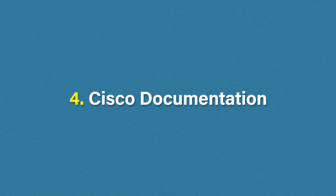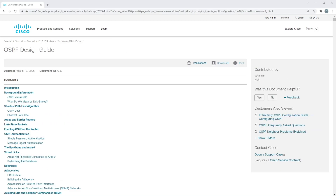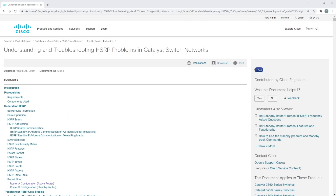Number four is Cisco documentation. Cisco has some great documents that go into detail about particular protocols and technologies. You would expect them to have write-ups about their own proprietary technologies, but they also have great documents on other protocols as well. Some good examples are their documents on STP, RSTP, OSPF, HSRP, and many more. These really helped me a lot and I still refer back to them today when making these videos. I'll link to some of my favourites below in the description.